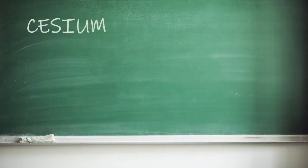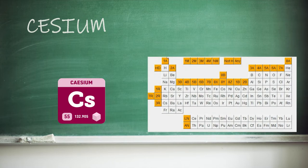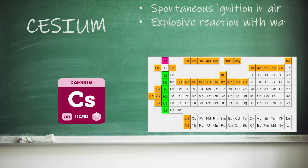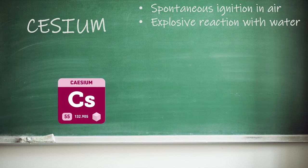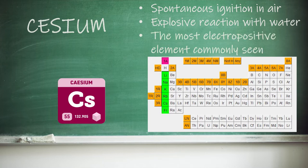Caesium is another relative of some chemistry lesson classics. It's an alkali metal, which are famously reactive, but caesium puts lithium, sodium, rubidium and even francium to shame. It ignites spontaneously in air and reacts explosively with water, even at low temperatures. It even reacts with ice at temperatures as low as minus 116 degrees Celsius, and it's the opposite of fluorine — it's the most electropositive element we commonly see.